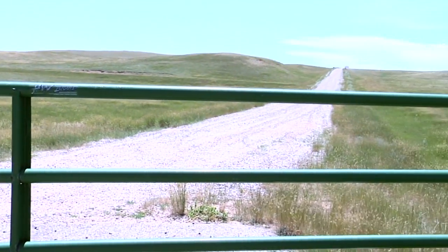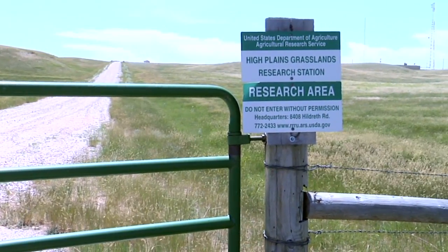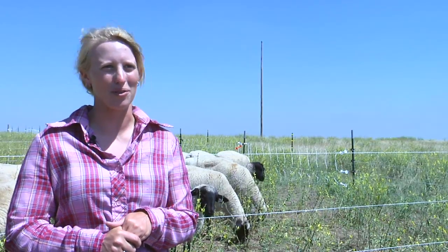My advisor said when we came out here that he had never seen a Dalmatian toadflax population like this one. It is everywhere out here, so that makes it ideal for research.